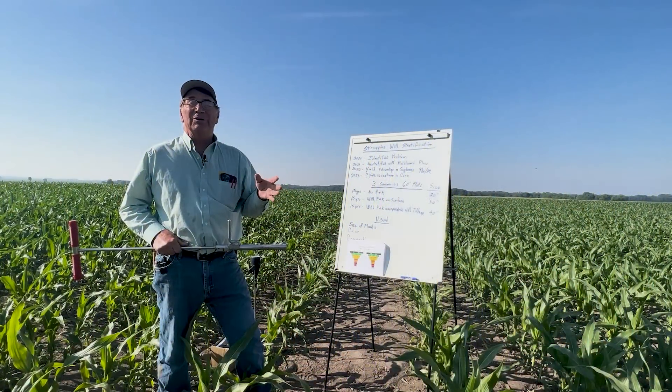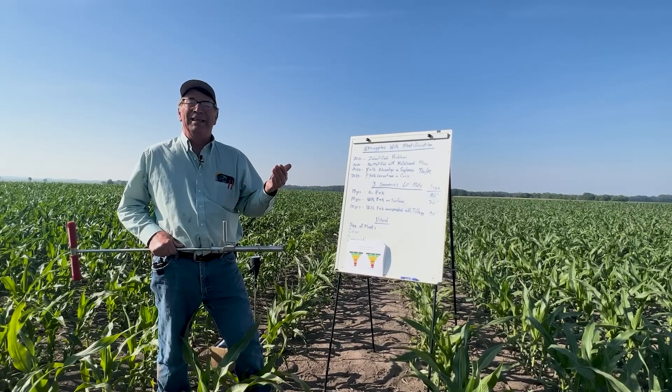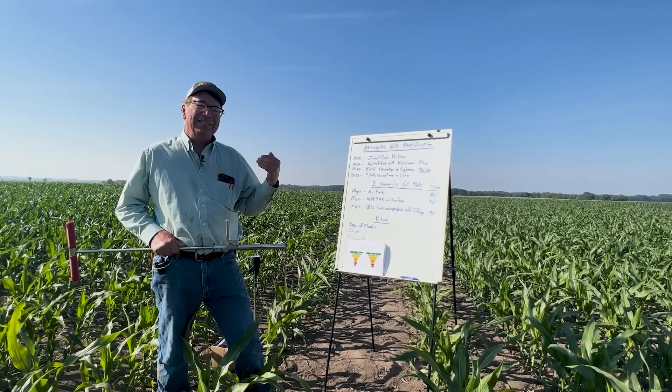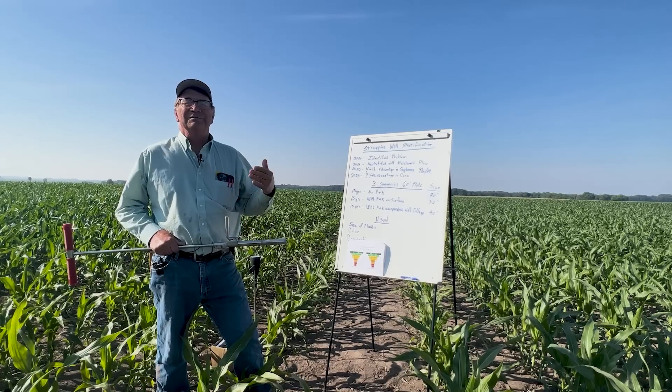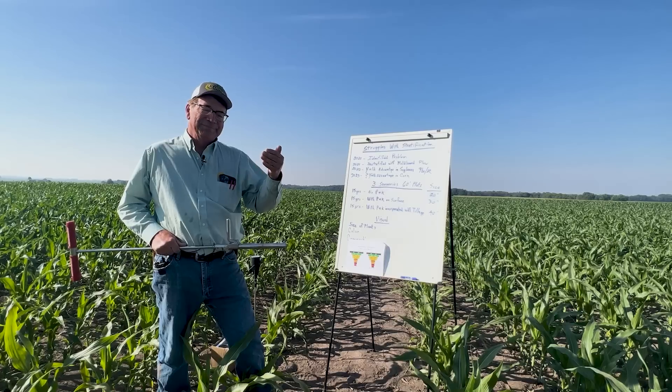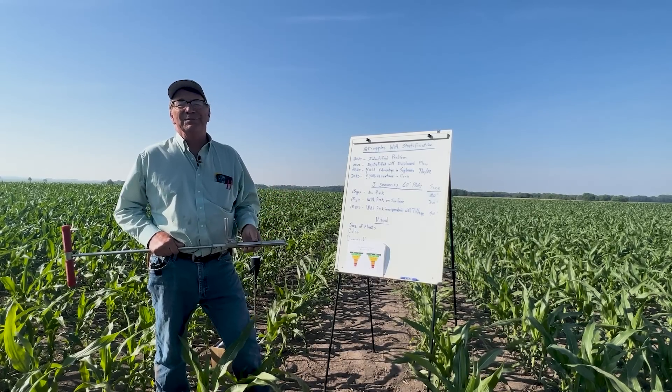Hi, my name is Mary Ann Kelmer and I'm a fourth generation farmer from Western Illinois. I'm an independent ag researcher and I've been doing that since the middle 80s. The thing I've been looking at here for many years is the use of fertilizer.